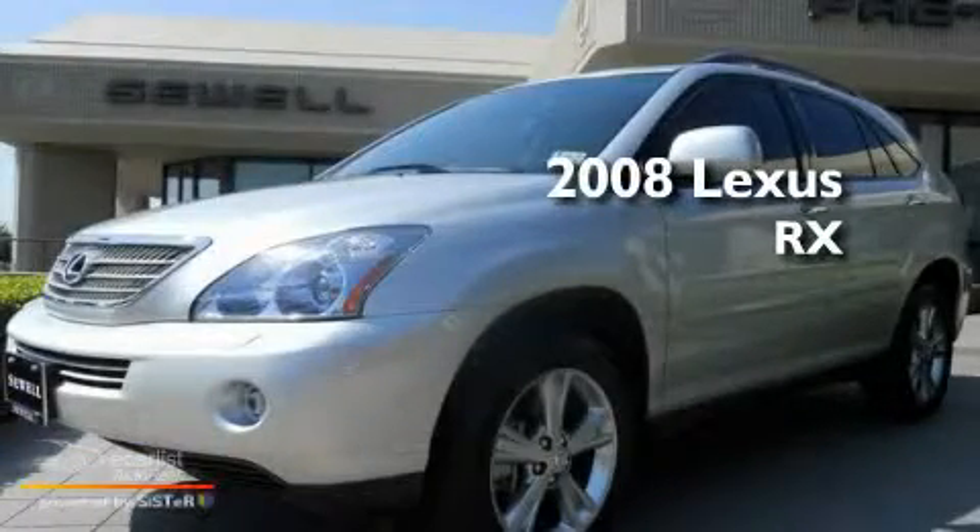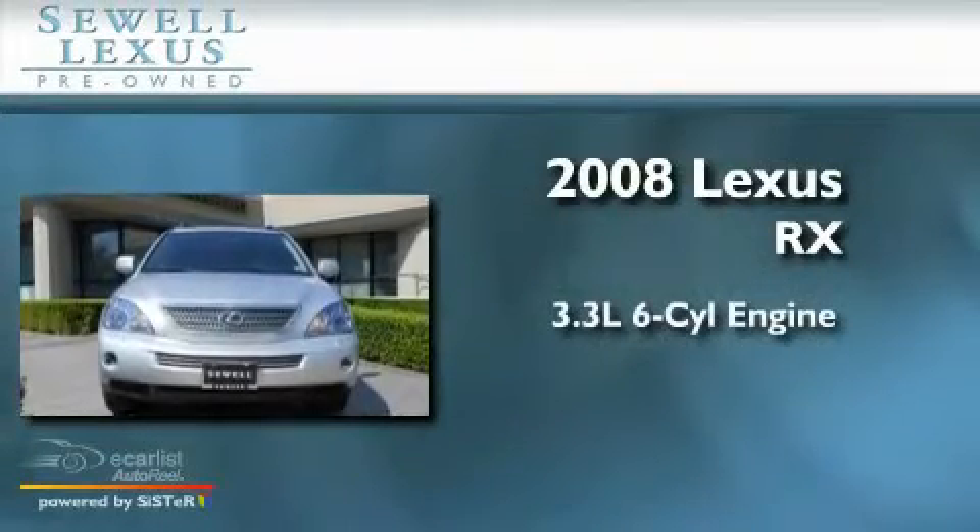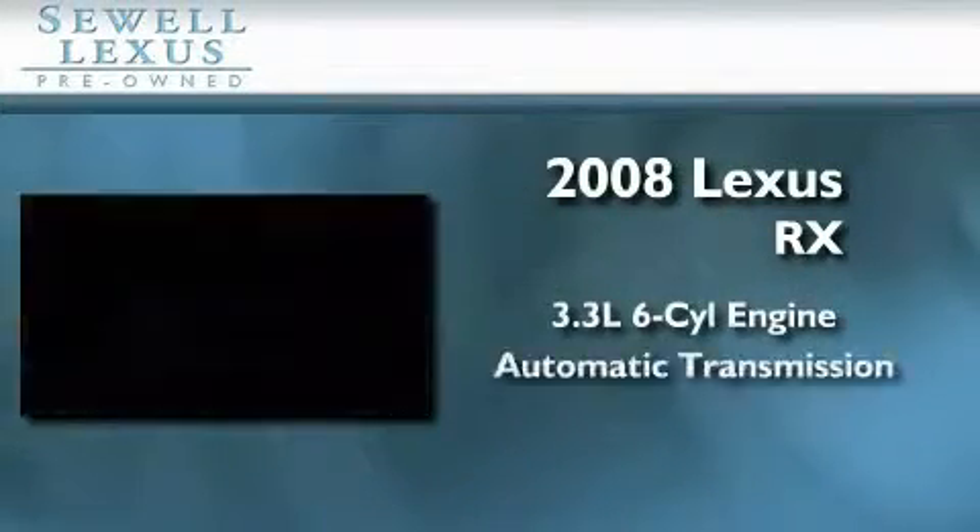Sewell, obsessed with service since 1911. This is a certified pre-owned 2008 Lexus RX. It features a 3.3 liter 6-cylinder engine and an automatic transmission.